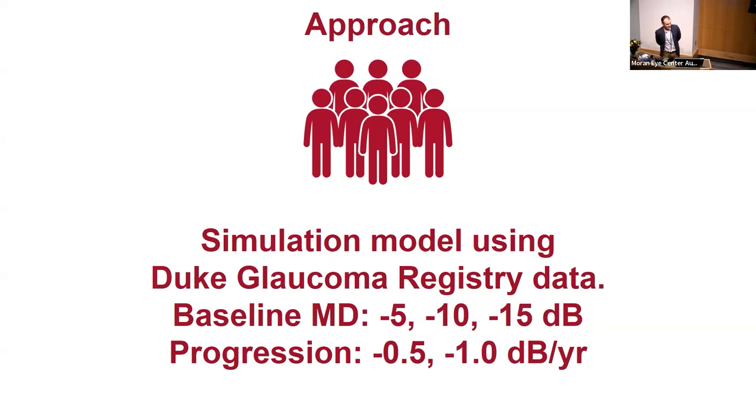To do this we used a simulation model, working with data from the Duke Glaucoma Registry. Felipe Medeiros, one of my mentors at Duke, provided that data. We used real patient data to add variability to known baseline mean deviations and levels of progression, then simulated tests to see how long it would take on average to identify progression. We tested patients with baseline mean deviations of minus 5, minus 10, and minus 15 — mild, moderate, and severe glaucoma — progressing at either 0.5 or 1 decibel per year.